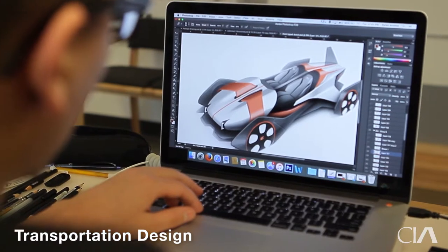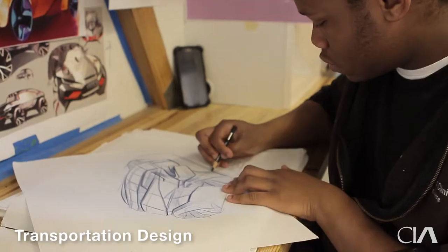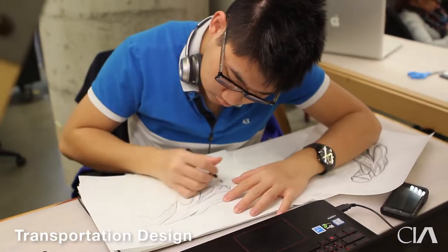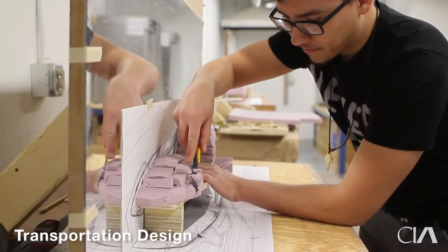Students combine their designs with correct design language, correct proportion, and also integrate them with correct brand literacy. They have their own studio space, computers, and a clay room to produce professional-level clay models.